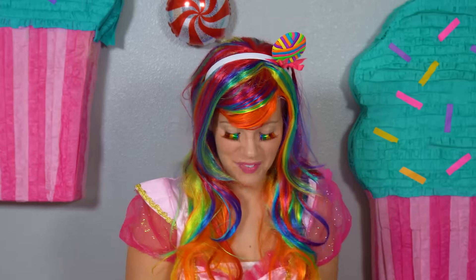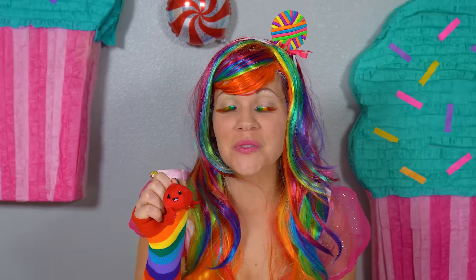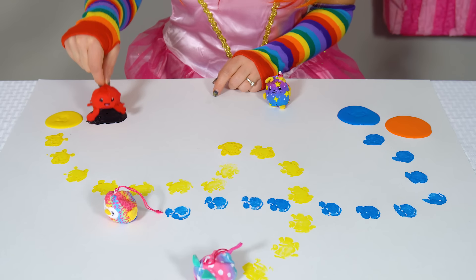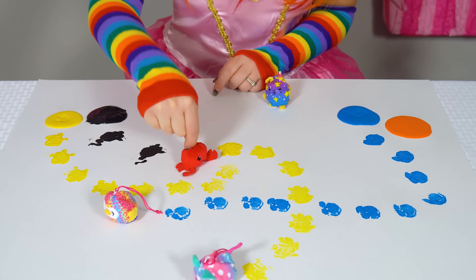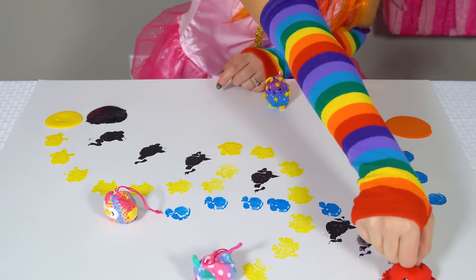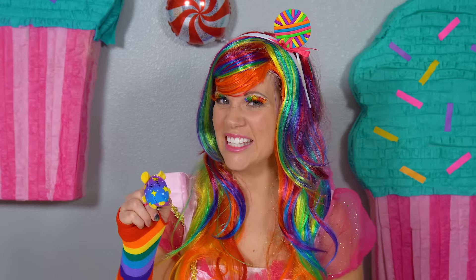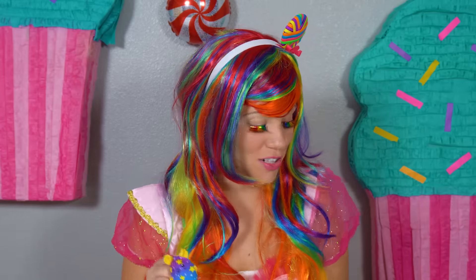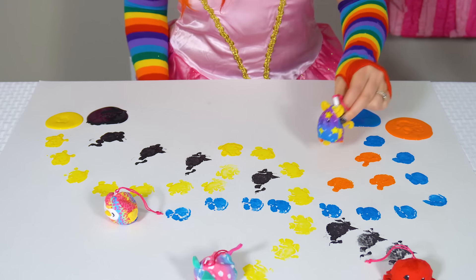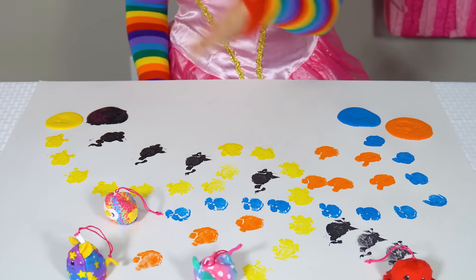This is so much fun. What color should we have Moolie the Crab do? Black? Okay. Black. Okay, I guess that leaves Squeaks the Mouse doing orange? Orange.